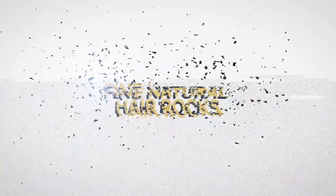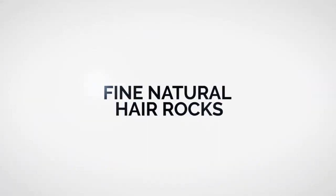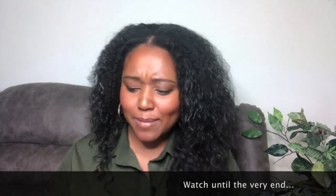Hey curl friends, and welcome to another episode of Fine Natural Hair Rocks. I'm your curl friendly lawyer, Lavinia Latham. Today's episode, we are going to talk about this little baby right here.